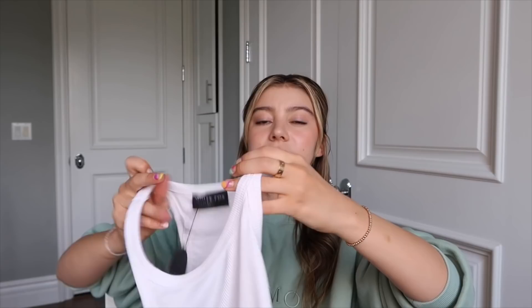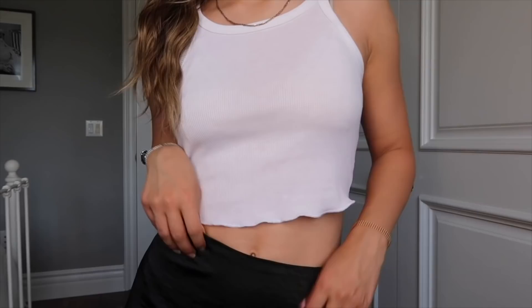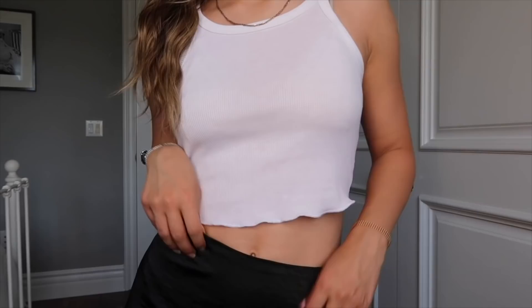Next we have the Close to You crop in white — such a good simple white ribbed tank top with a little lettuce-edge detailing on the bottom. Just your perfect white summer tank top. I think pairing this casual tank top with the black silky skirt is a really cute way to dress it up a little bit.